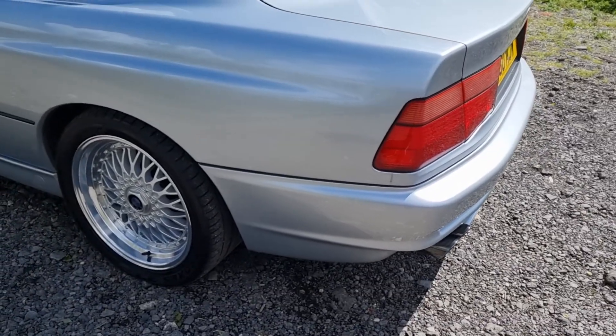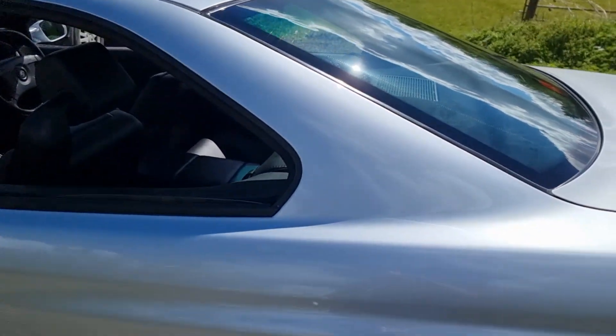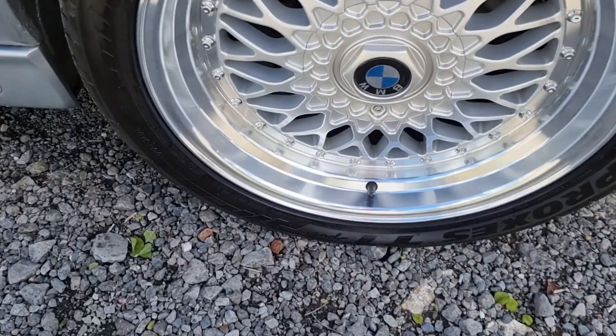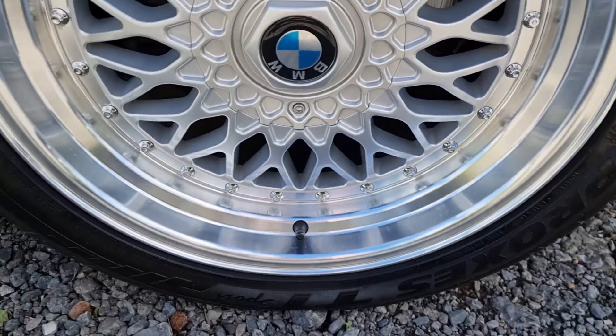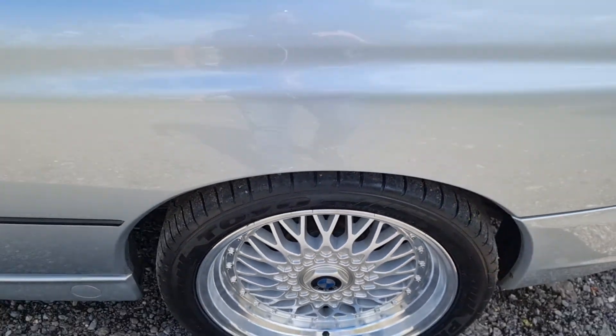This rear quarter as well — there's no chips, no scratches, and I don't think there's a dent on the whole car if I'm honest. This wheel again is perfect. The tires are the same — they've hardly been used.